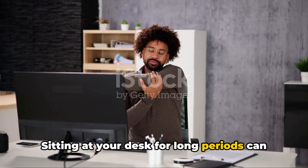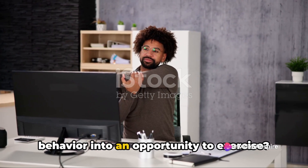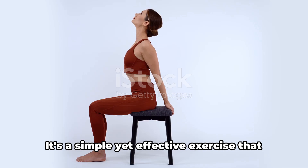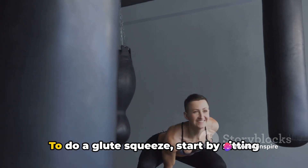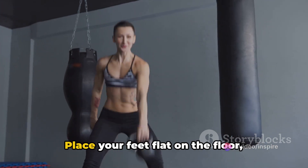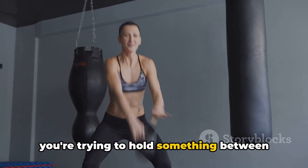Sitting at your desk for long periods can be detrimental to your fitness. But what if you could turn this sedentary behaviour into an opportunity to exercise? Let's talk about glute squeezes. It's a simple yet effective exercise that you can do while sitting at your desk, and it doesn't require any special equipment or attire. To do a glute squeeze, start by sitting up straight in your chair, place your feet flat on the floor hip-width apart, and engage your glute muscles as if you're trying to hold something between your buttocks.